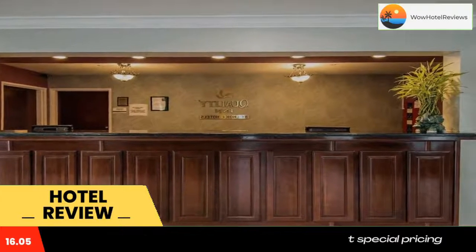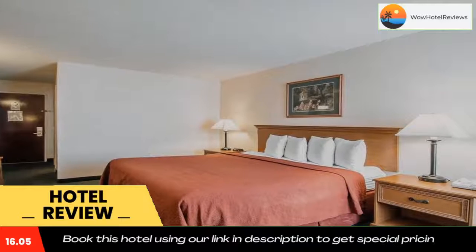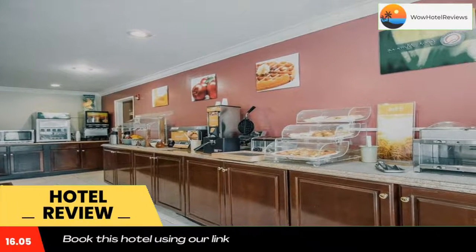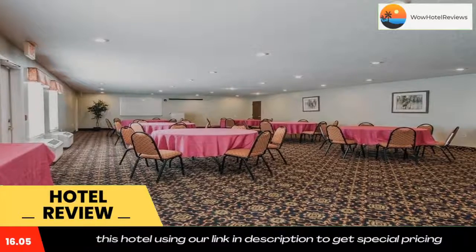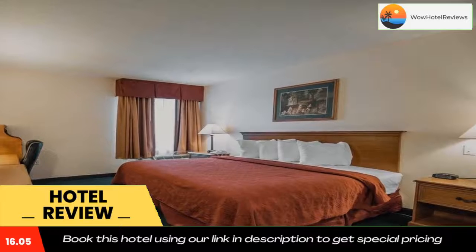Guests can enjoy affordable rates in a convenient location at the Quality Inn in Gainesville, Florida. The hotel is located off Interstate 75 near many area points of interest, including Gainesville Raceway, Kanapaha Botanical Gardens, the Florida Museum of Natural History, and Gainesville Regional Airport.